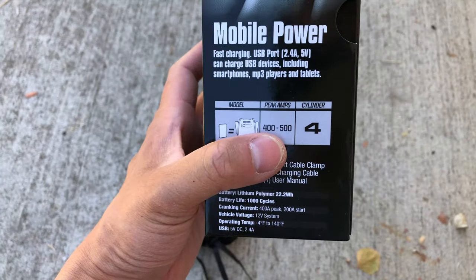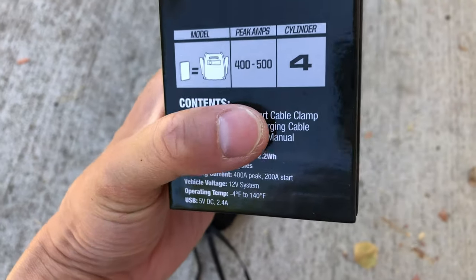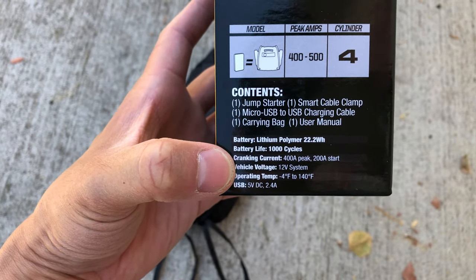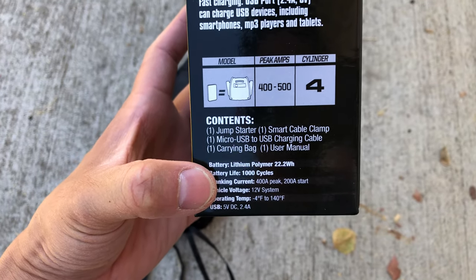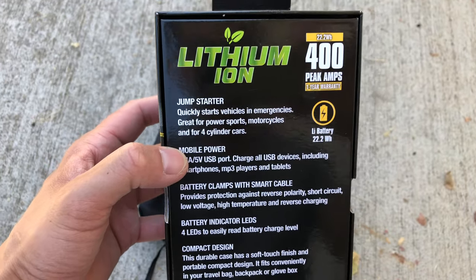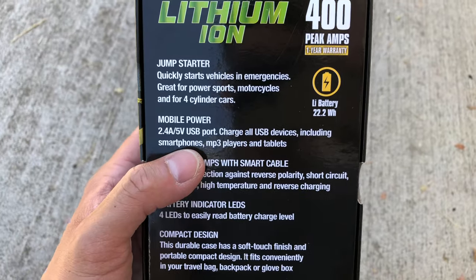Because the cold cranking amps is lower than the bigger models, it's only recommended for a four-cylinder — which is what we've got. The specs: 22.2 watt hours, 1,000 cycle battery life, cranking current 400 amps peak, 200 amps start, 12-volt vehicle, operating temperature minus 4 to 140 degrees. It also works for ATVs, motorcycles, and can charge USB devices — 5 volts, 2.4 amps.